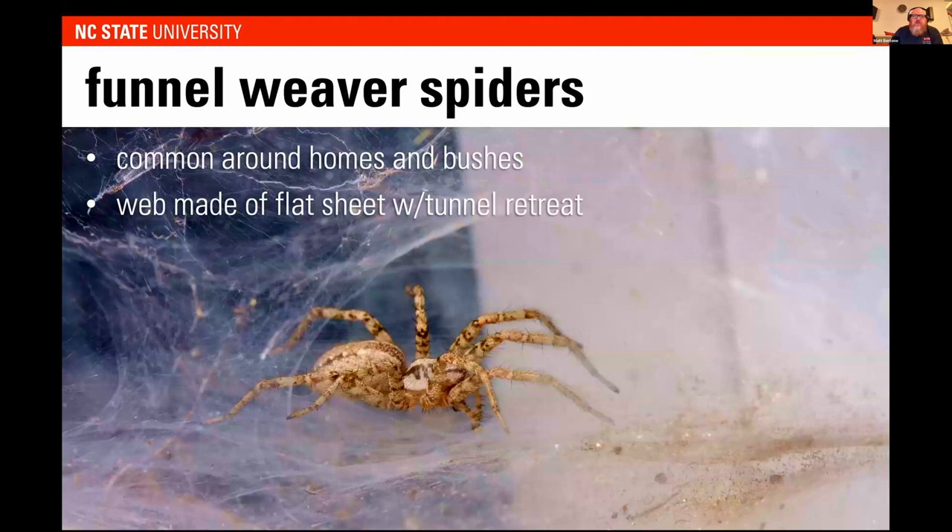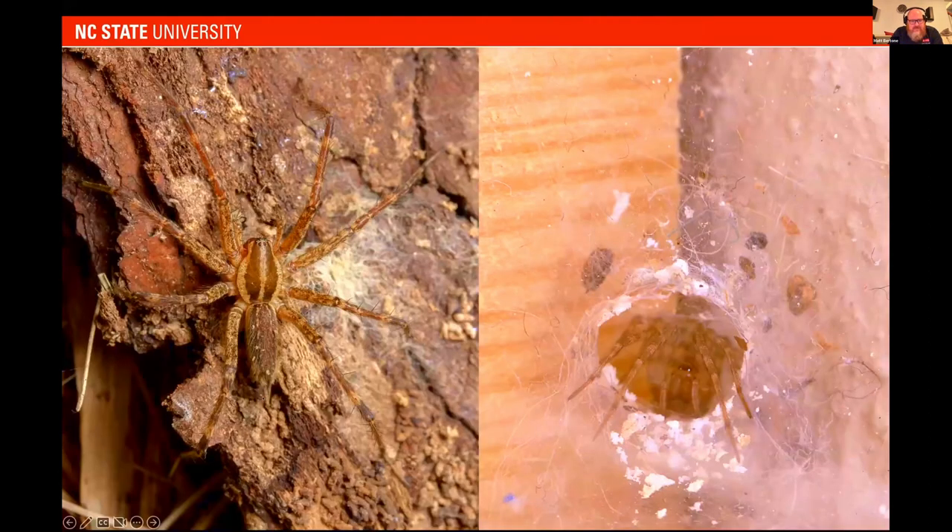Another web spider found a lot around homes are the funnel weavers. These are common around homes and bushes. The webs are basically a very flat sheet with a tunnel-like retreat for them to go into. When I was a kid I used to feed them ants — I'd drop ants on the sheet and watch them come out, bite it, run back in, and finally grab it and bring it into the retreat. They're not dangerous. You'll see them a lot in bushes and it's really interesting to observe them. They like to sit in those tunnels until they find prey. Some have really long spinnerets — the structures used to spin silk. The silk comes out as a liquid and once pulled out of these spigots, it forms different types of silks, sticky or fluffy, depending on the spider and the situation.